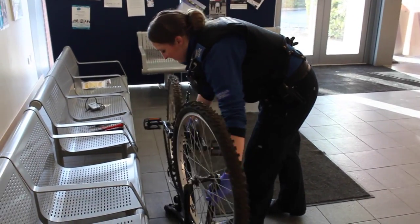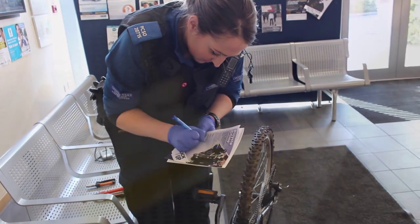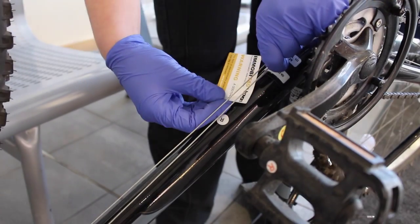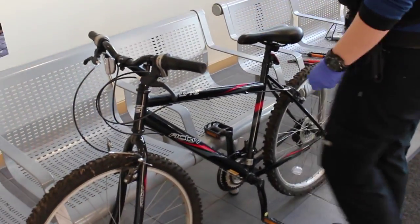What happens then is if we come across any bikes or any criminals on bikes, we have a scanner — a bit like how you'd scan a dog or a cat — and we scan it and it comes up with your information. We can then tell straight away if that bike is stolen, which means we can recover a lot more bikes to their correct owners.